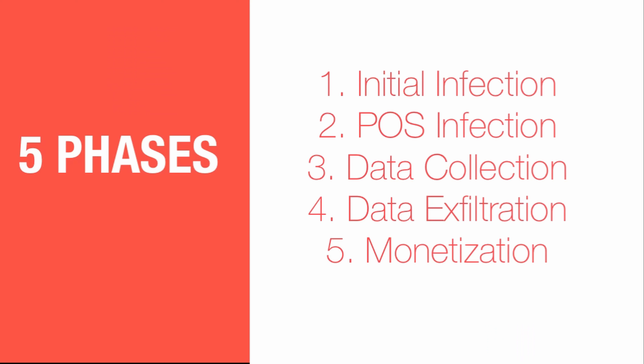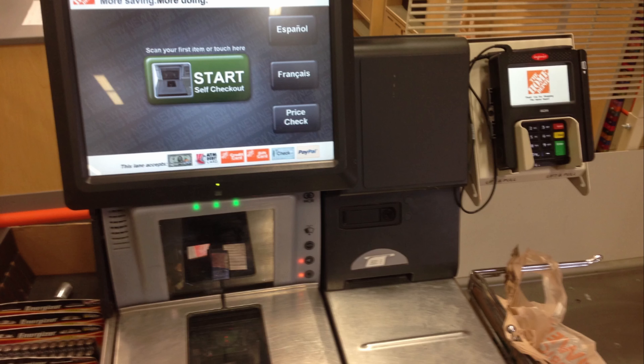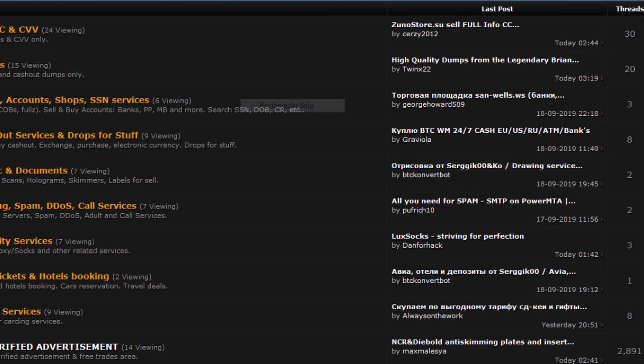Phase 5: Monetization. It was found that 11 GB of data were collected during November and December 2013. The stolen credit card numbers were found on black market forums for sale. However, it is still unclear how these sellers were linked to the stolen card and personal information.